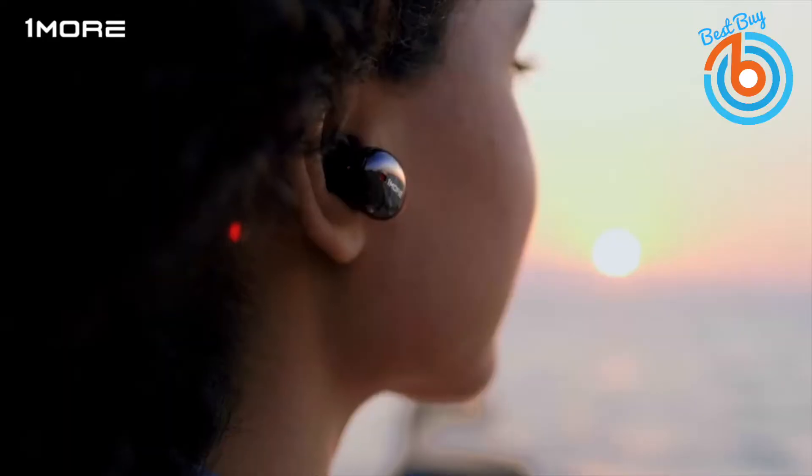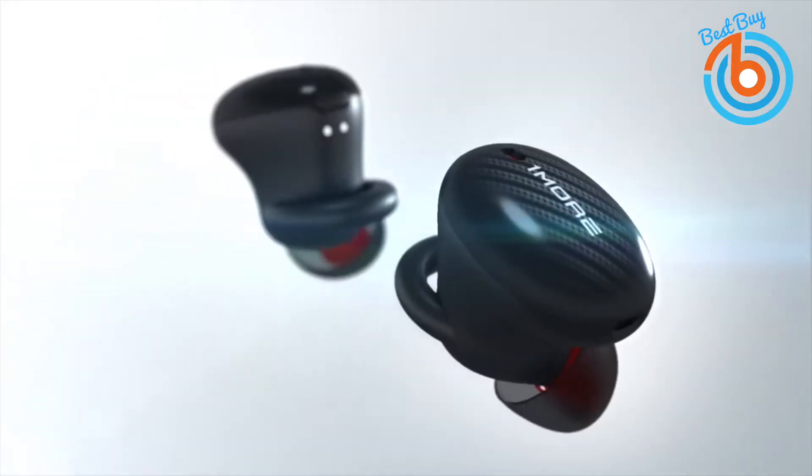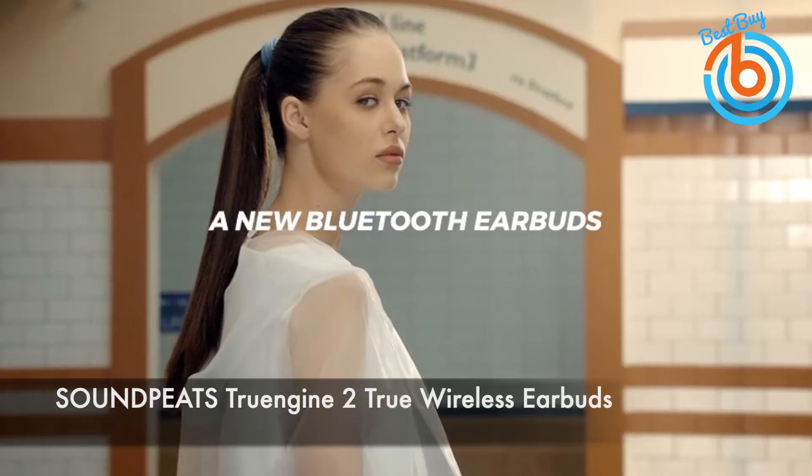The conveniently located button on each earbud gives you complete control over volume, track, phone calls, and more. The touch control also enables you to control the ANC function effortlessly. The link is provided in the description for more information or to order.